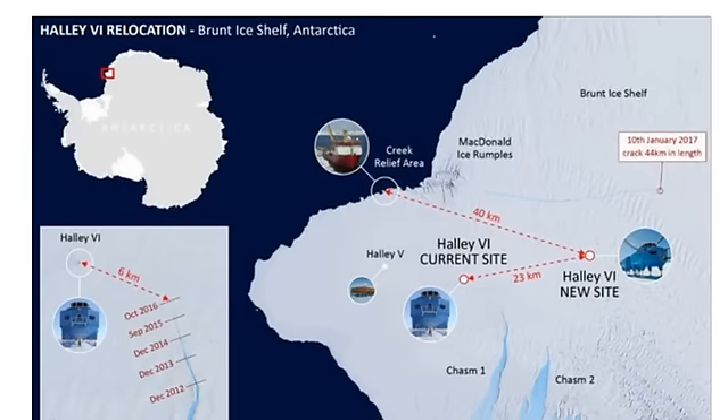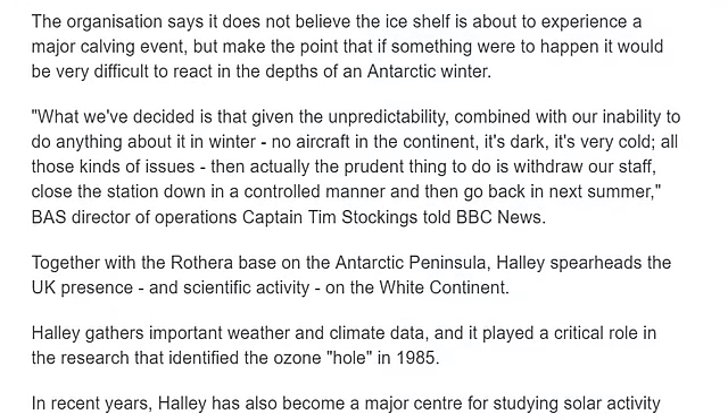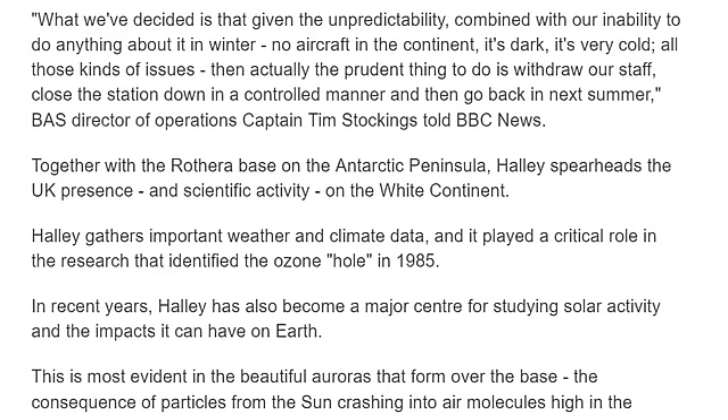The Brunt Ice Shelf in Antarctica — well, I guess the good news would be that they named it properly. The organization says it does not believe the ice shelf is about to experience a major calving event, but makes the point that if something were to happen it would be very difficult to react in the depth of an Antarctic winter. What we've decided is that given the unpredictability combined with our inability to do anything about it in winter — no aircraft on the continent, it's dark, it's very cold, all kinds of issues — the prudent thing to do is withdraw our staff, close the station down in a controlled manner, and then go back in next summer.